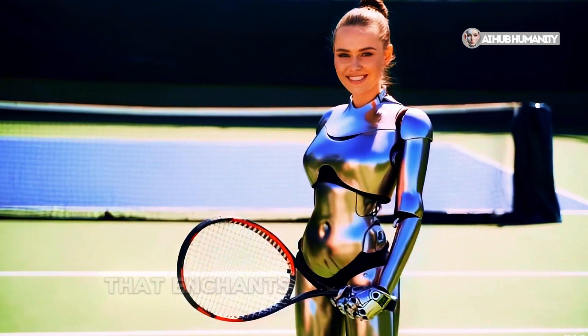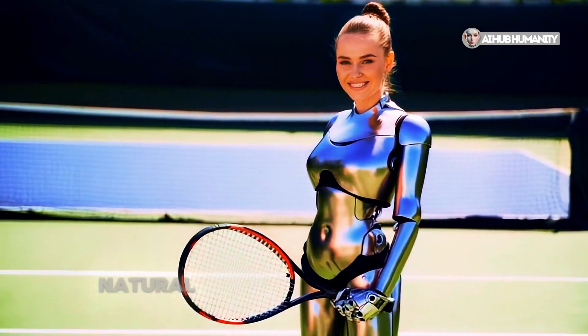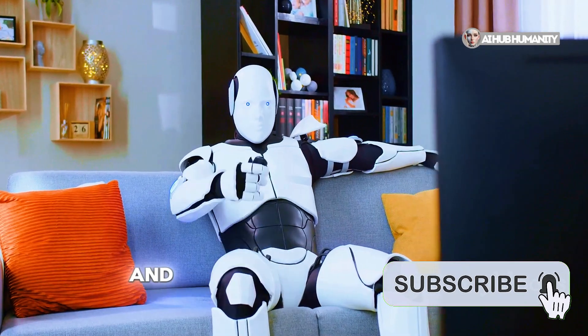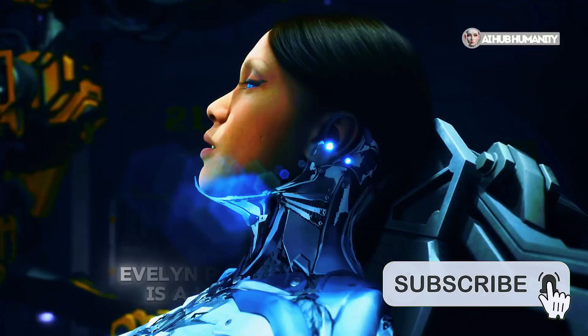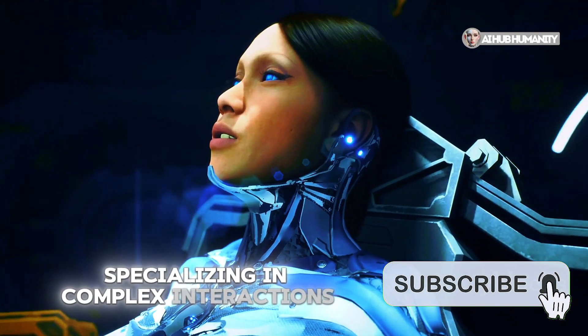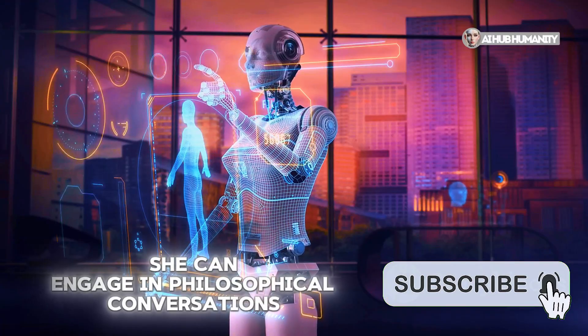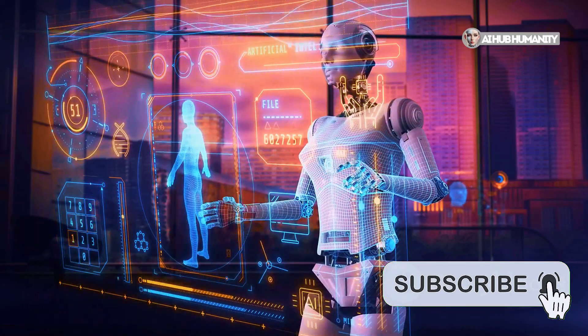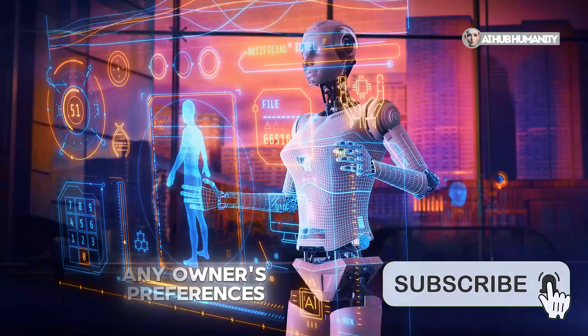Peach Blossom is a model that enchants with her gentle features and natural mimicry. Her primary purpose is to adorn interiors and inspire with her presence. Evelyn Prime is a high-tech model specializing in complex interactions — she can engage in philosophical conversations, and her voice can be customized to suit any owner's preferences.